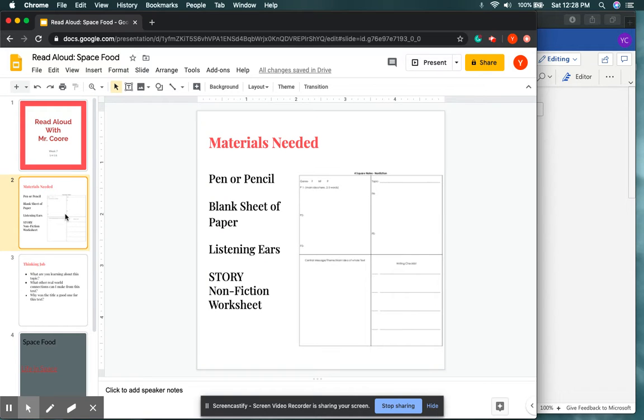For today's lesson, you're going to be needing a pen or pencil, a blank sheet of paper, your listening ears for today's Read Aloud, along with your story nonfiction worksheet. Go ahead and stop the video, get your materials, and come right back.